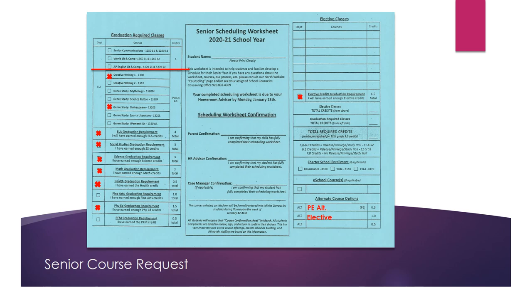The senior year scheduling worksheet is blue for 2021. First, go to the middle column and clearly print your first and last name. Then direct your attention to the far left column labeled graduation required classes. The ELA classes listed above the red line are full year classes equal to one full credit, and the courses below the red line are semester courses. To fulfill the graduation requirement, students must either choose one course above the red line or two classes below the red line.